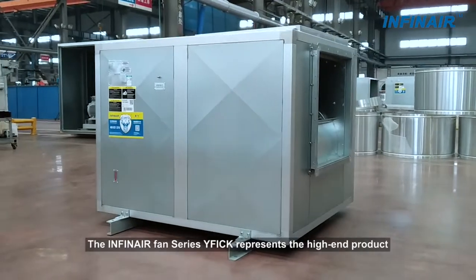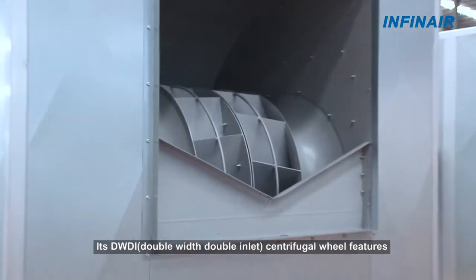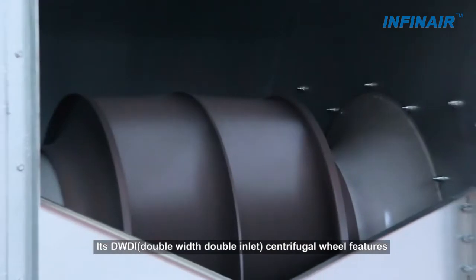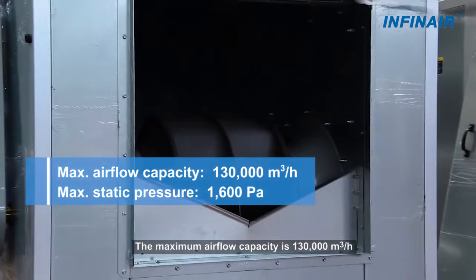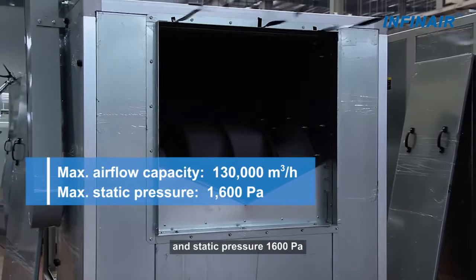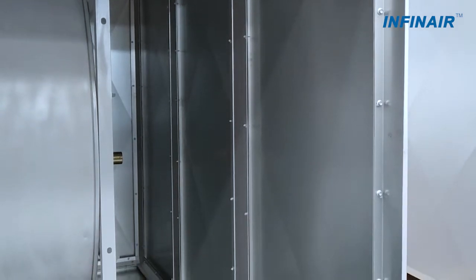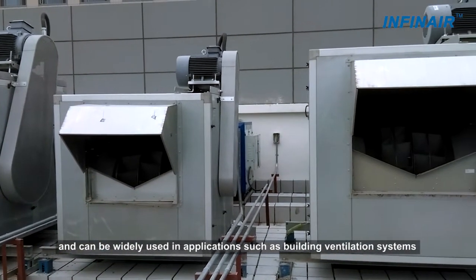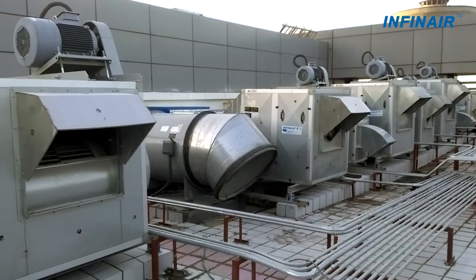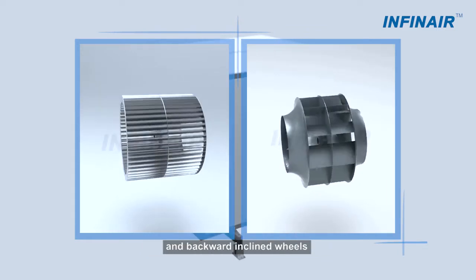The Infinear Fan Series YF-I-C-K represents the high-end product for building ventilation systems. Its double-width double-inlet centrifugal wheel features large airflow and high efficiency. The maximum airflow capacity is 130,000 cubic meters per hour and static pressure 1,600 Pa. The aluminum alloy construction helps create a lightweight and aesthetically pleasing appearance. It has a high balance quality grade of G2.5 and can be widely used in building ventilation systems or central air conditioning units. The YF-I-C-K is available with both forward-curved and backward-inclined wheels.